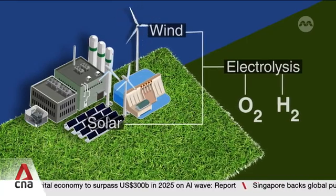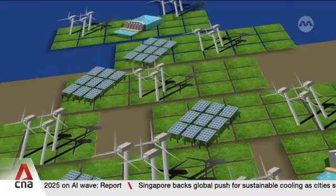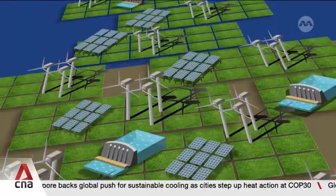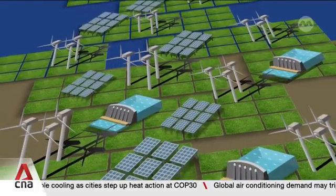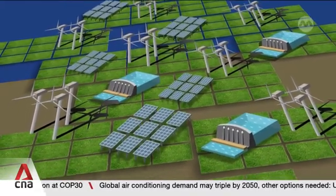It sounds perfect, but scaling green hydrogen is expensive and complex, needing vast amounts of land, funding and time. And that's why companies such as Intercontinental Energy are reimagining how to build big hydrogen systems piece by piece.